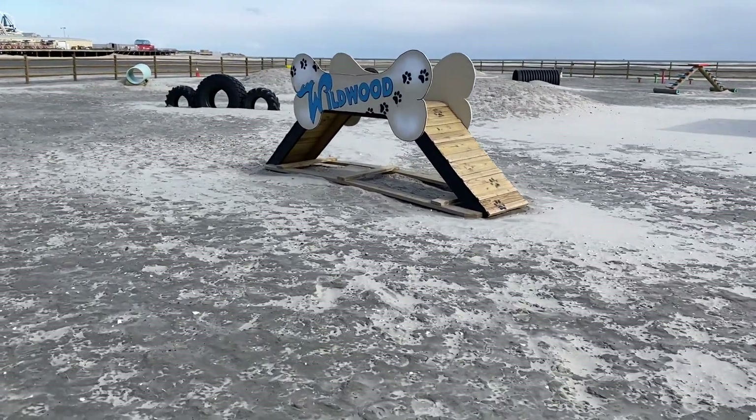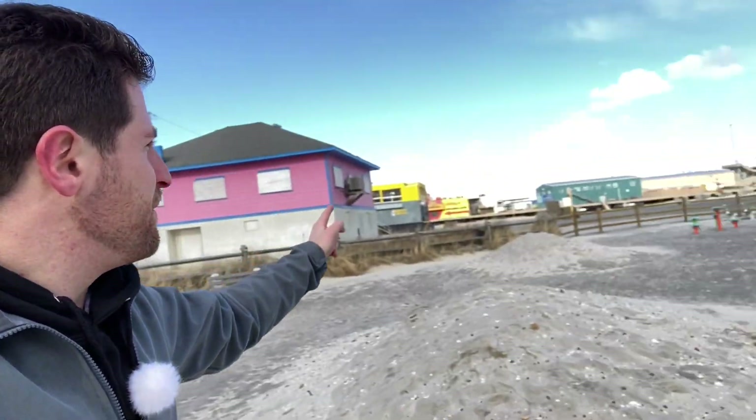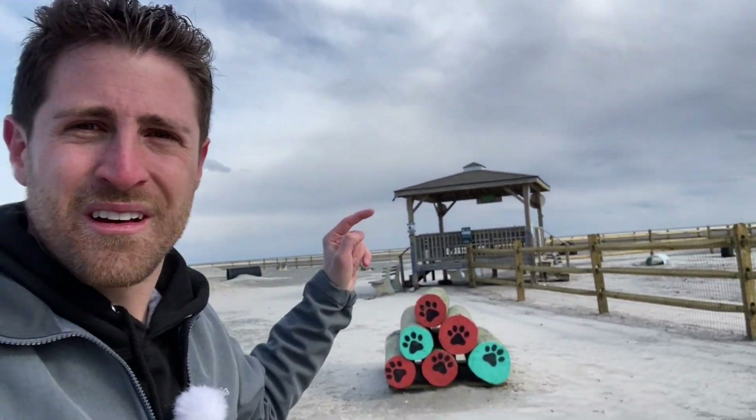The city of Wildwood always does a fantastic job when it comes to these projects, and I know that this summer you're all going to love it when you come down here. It's hard to tell from the ground, but I'm pretty sure that if I was able to put the drone up in the sky, I think they made the footprint of this entire park in the shape of a dog paw print — imagine the small circle at the bottom, then it curves out repeatedly. Next time I have the drone we'll check that out, because I'm pretty sure that's what it is.